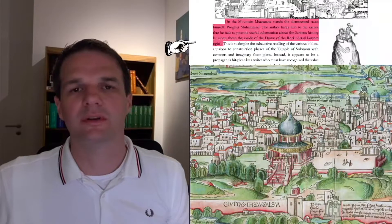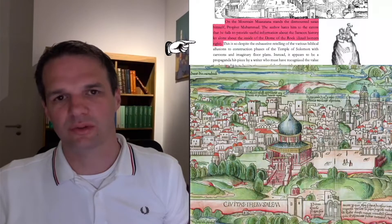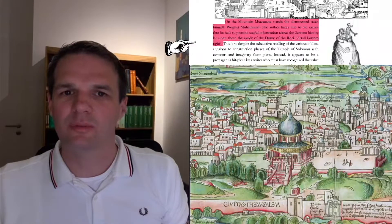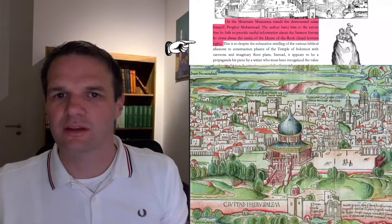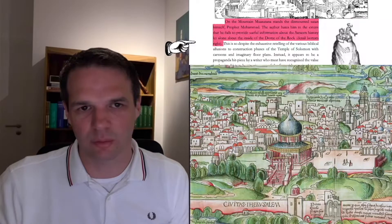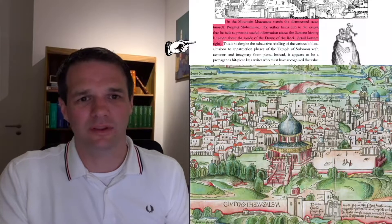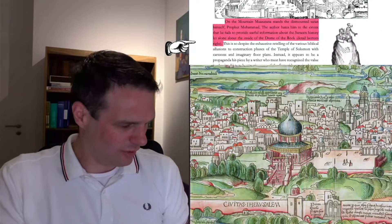On the mountain, Satan stands — the dismounted Satan himself, Prophet Muhammad. The author hates him to the extent that he fails to provide useful information about the Saracen history, let alone about the inside of the Dome of the Rock. We are looking at a picture of the destruction of Jerusalem by the Babylonians — why should it be Muhammad? Why is it not a representation of evil or just Satan himself? How should he have been able to provide useful information about the inside of the Dome of the Rock? Hartman Sheba was never there — none of the artists were ever near there. What does AJ believe? There was no Zoom call to Jerusalem.